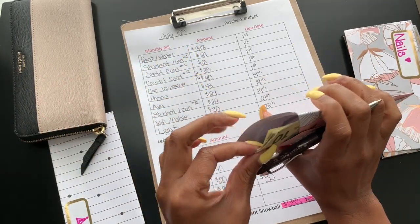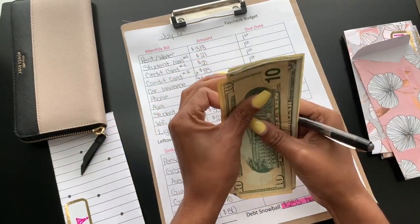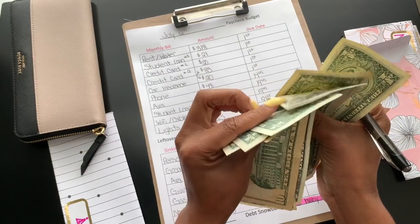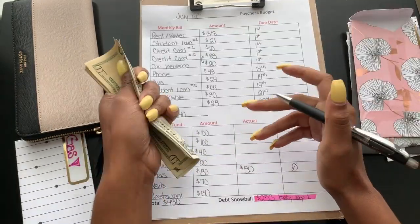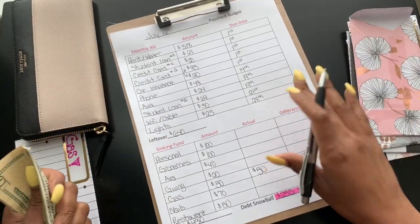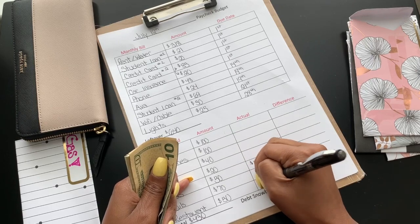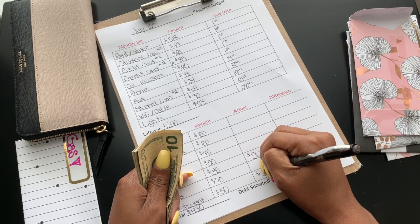For restaurants, I didn't use all my money. So I counted it up — 10, 11, 12, 13, 14, 15, 16 — perfect. So I saved $16 on restaurants, which means I actually spent $34. That's a big win for me, it really is.